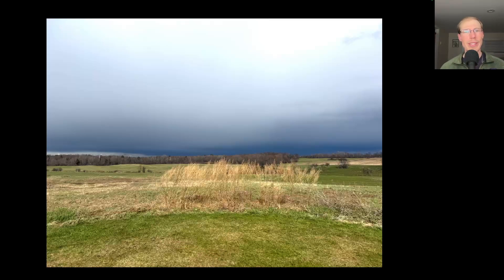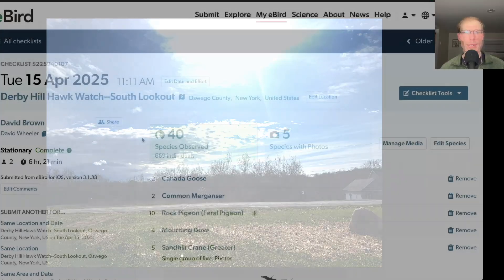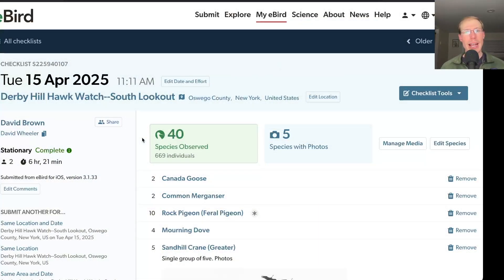Here's a photo from the late afternoon of the dark sky from the rain showers that passed us. The sun came back out afterwards but the winds were really strong at that point, so only a few turkey vultures got up and went. From the south lookout I had 40 species.